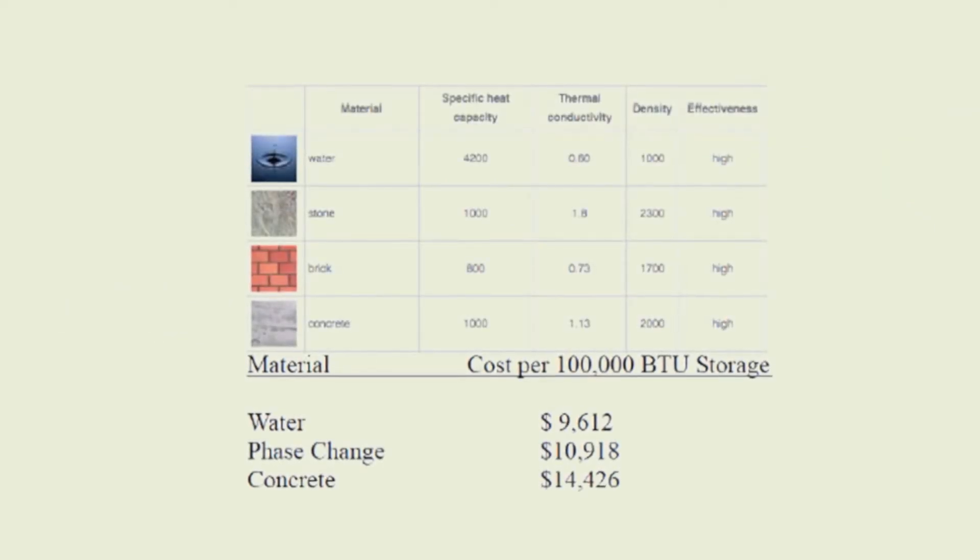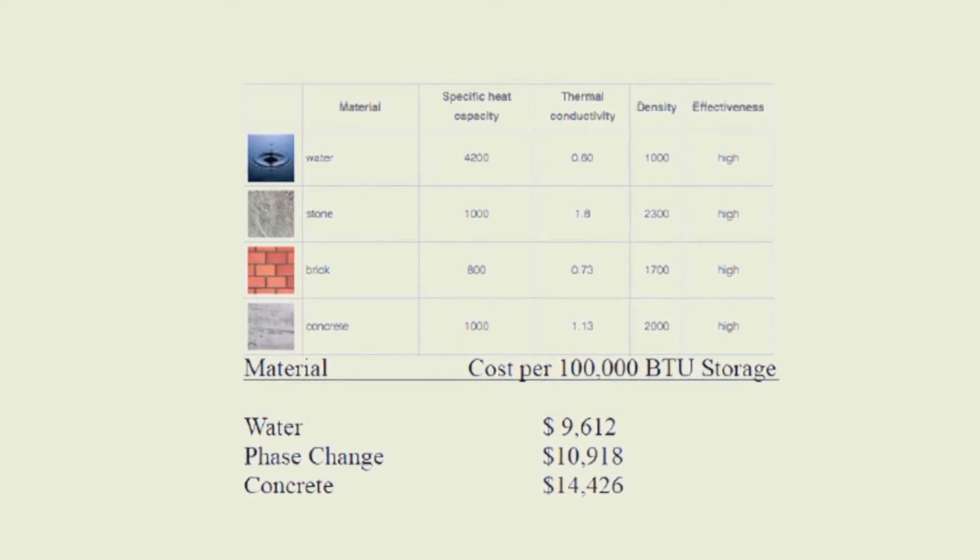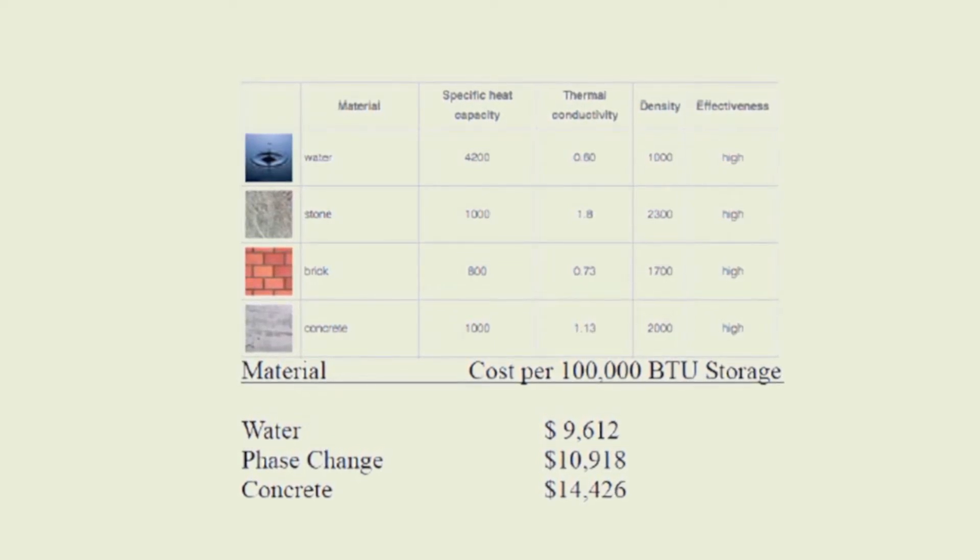Water, having a higher heat capacity than brick as well as concrete, makes it a suitable material for thermal mass. It is also considerably cheaper and is a good noise insulator.